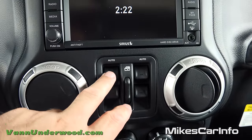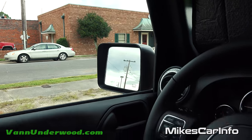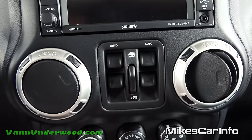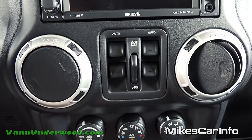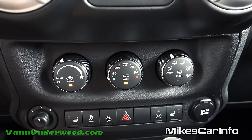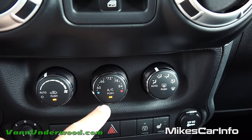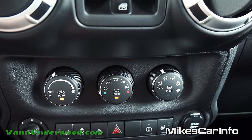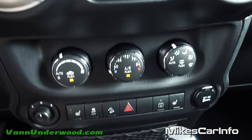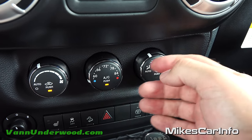Down here are your power windows - the front two are automatic, so you just push and they go all the way down, though lifting them up requires holding the button. Those control all four windows. You can lock out the rear windows if you have kids in the back. Your climate control is automatic - you have fan speed, recirculate, temperature, and air conditioning controls. You can set a specific temperature, put everything on auto, and it acts like a thermostat, though you can still manually control the air direction.